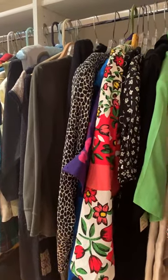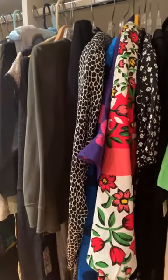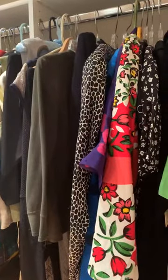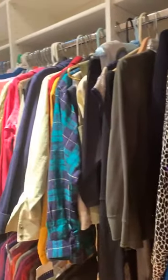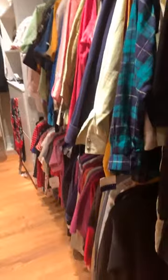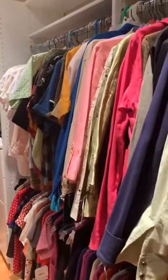Good evening guys! Attention all shoppers — we are coming to you live from our estate sale starting tomorrow at 10 a.m. I promised I would show you this amazing closet. This amazing closet has so many beautiful clothes with great labels and great style.